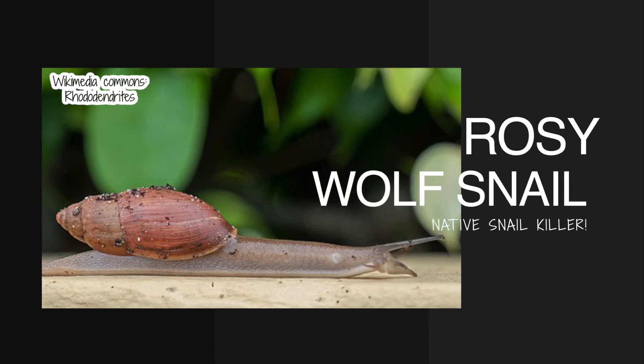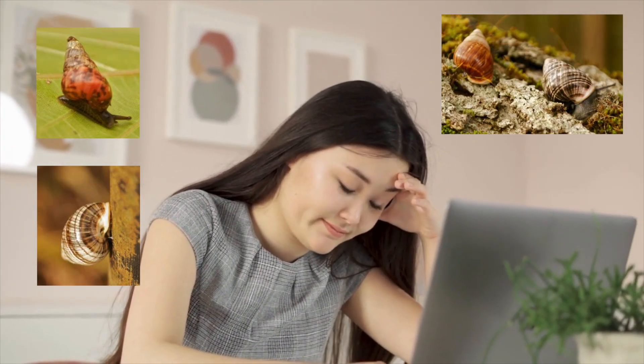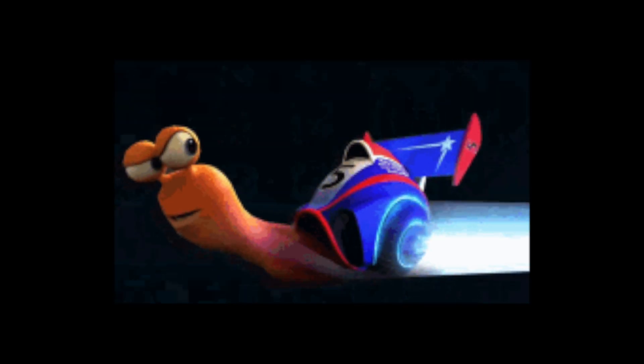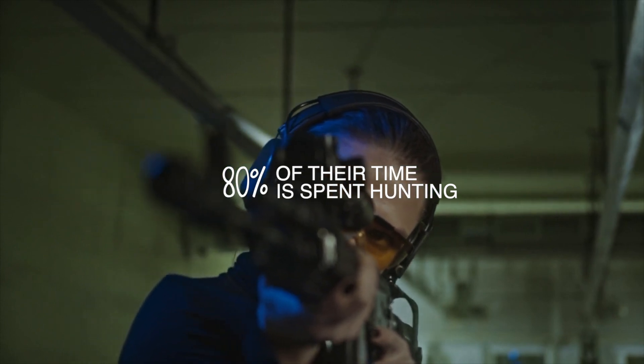Number two: the Rosy Wolf Snail, also known as the native snail killer. The Rosy Wolf is a cannibal snail and is the worst introduced predator to Hawaii. It came from Florida and was introduced to Hawaii in the 1950s to help get rid of the African snail, which was a threat to people's gardens. However, the Rosy Wolf Snail chose to go after Hawaiian native snails over the African snail. It's one of the fastest moving snails — up to 8 millimeters per second when hunting — and spends 80% of its time hunting other snails, following slime trails to track them down.